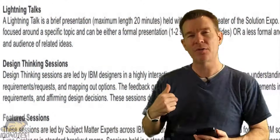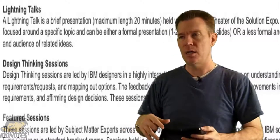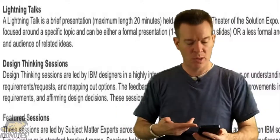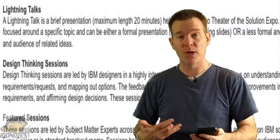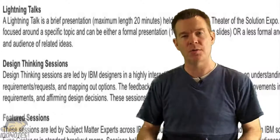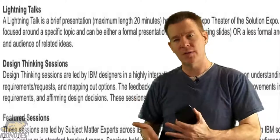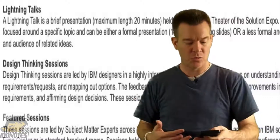They don't have any mention this year of speed geeking. What they do have is what they call lightning talks. These are similar to something they did before on the convention center floor with the sponsors. These are going to be focused 20-minute talks in the Solutions Expo — TED-style talks. They can be a formal presentation with one or two speakers, or less formal and interactive between the host and the audience, down in the solution showcase area instead of a normal breakout session room.